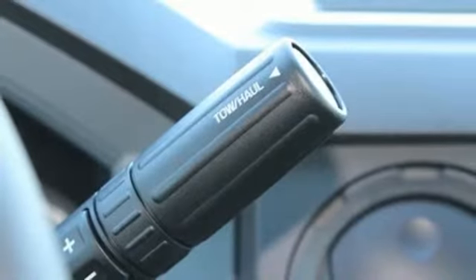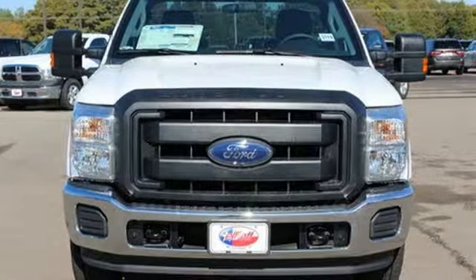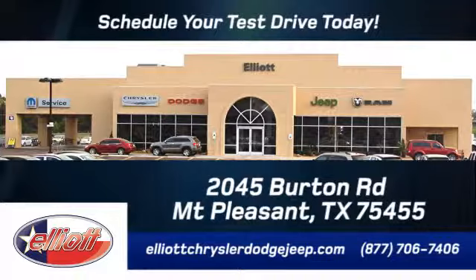This is the truck other trucks look up to. Check it out for yourself today. Elliott Chrysler Dodge Jeep — schedule your test drive today. We are located just off I-30 on Burton Road in Mount Pleasant.